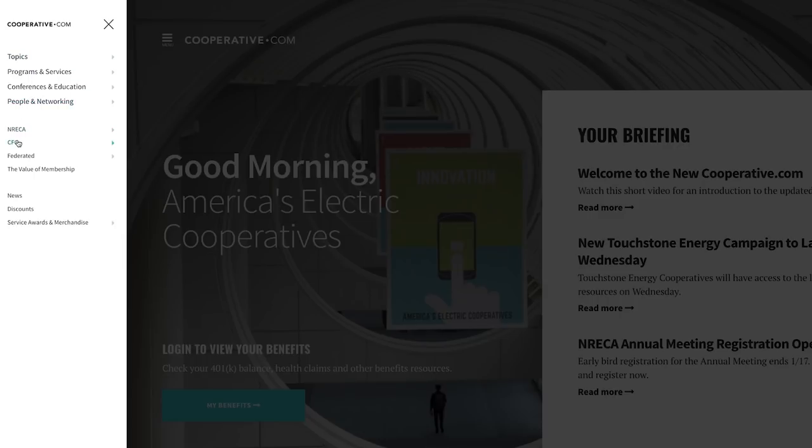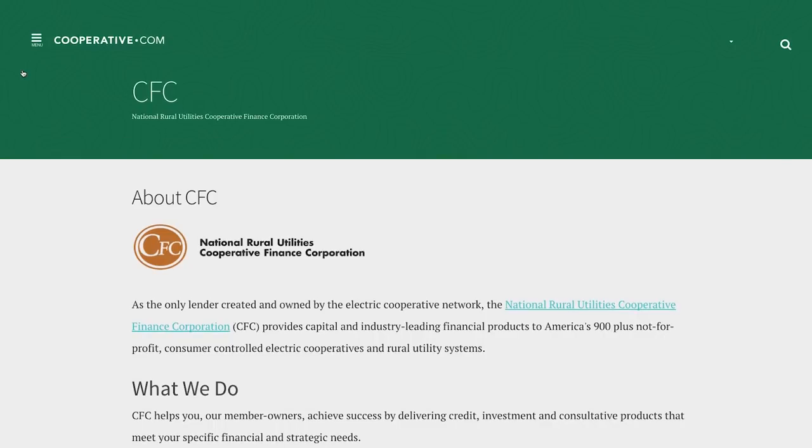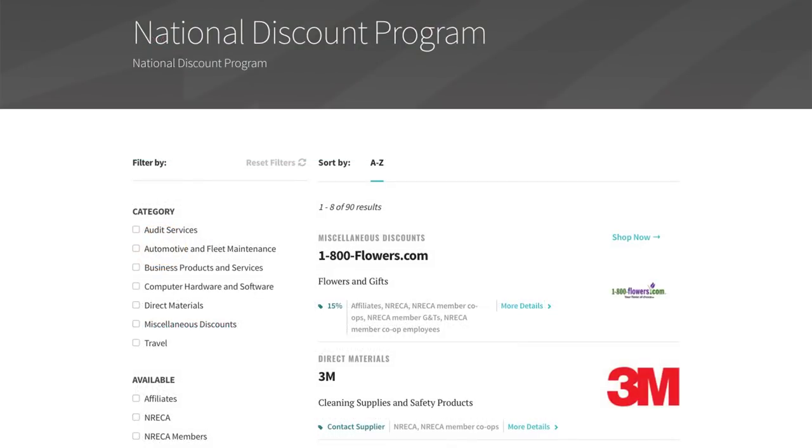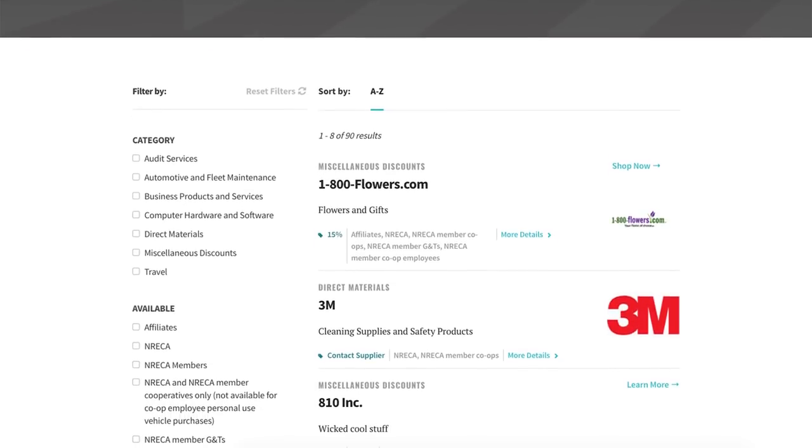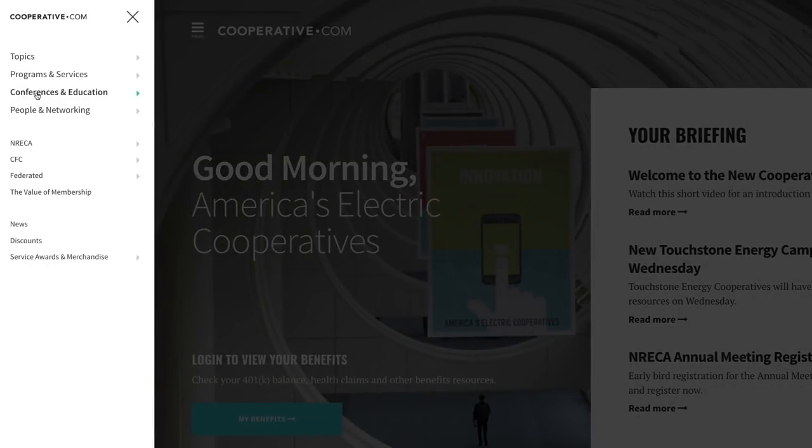Through cooperative.com, you can also learn more about our partner organizations and the value they contribute to our industry, and access your national discounts where you can still take advantage of great deals. But this is just the beginning.